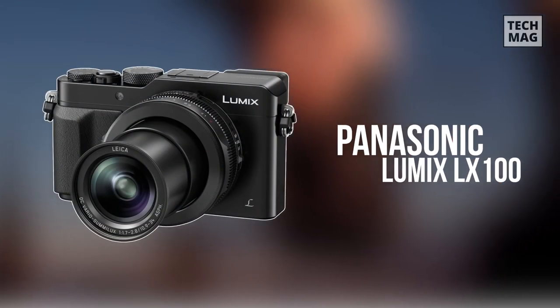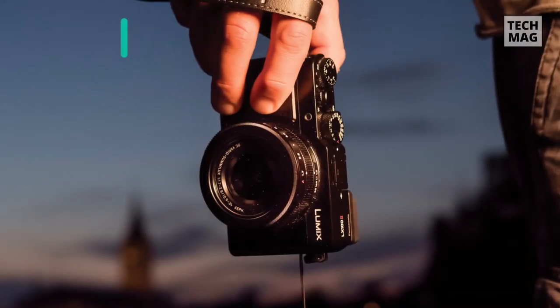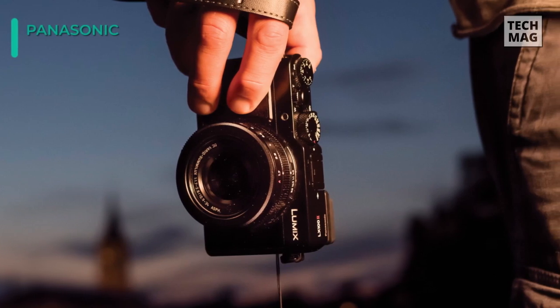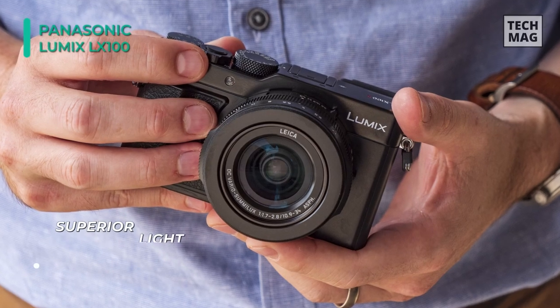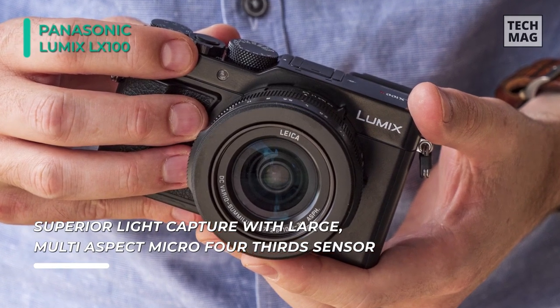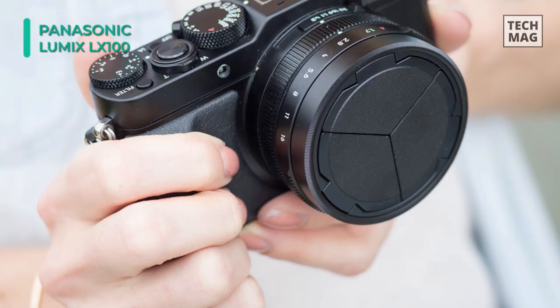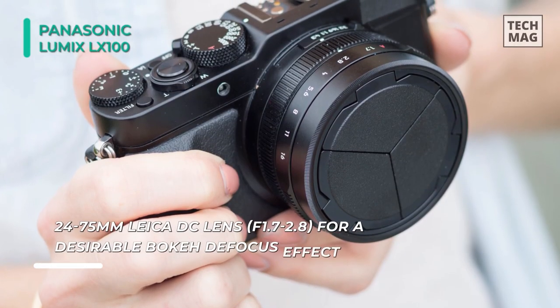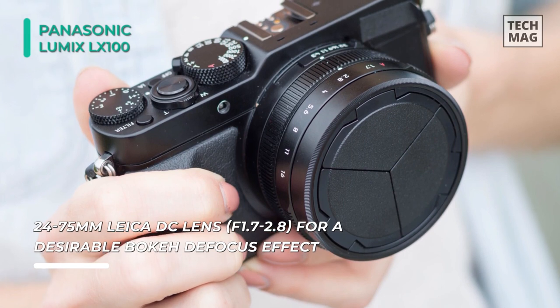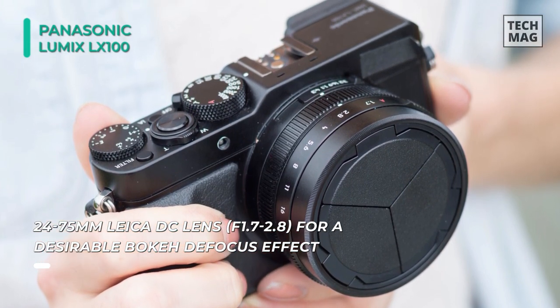Next up on the list, we have the Panasonic Lumix DMC-LX100K digital camera. It features a large multi-aspect 4.3-inch type MOS sensor to produce 12.8-megapixel still images and 4K Ultra HD video at 30 and 24 frames per second. The built-in Leica DC Vario Semilux Zoom Lens provides a 35mm equivalent focal length range of 24-75mm, covering wide-angle to portrait-length perspectives.